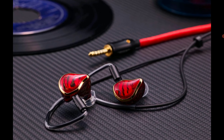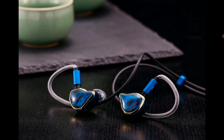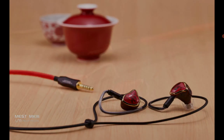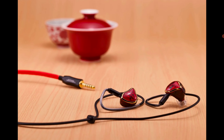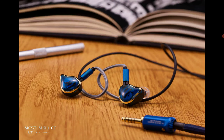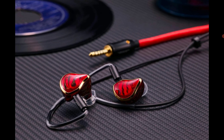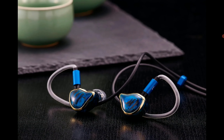The dynamic driver will produce a very strong low-end response. Two high-performing BA drivers deliver very good mid-range, and two more BA drivers handle the treble. Four EST drivers deliver very detailed clarity and extension in the ultra-high frequency region. The Unique Melody patent BCD piezoelectric driver has a frequency response of 20Hz to 70kHz.